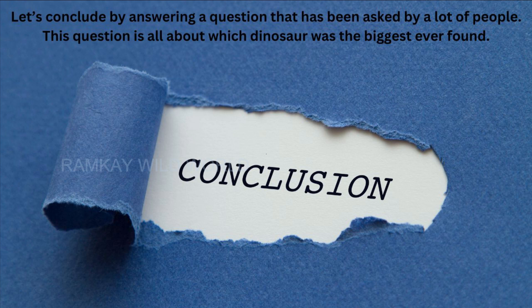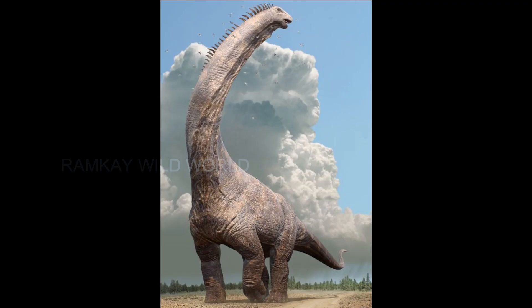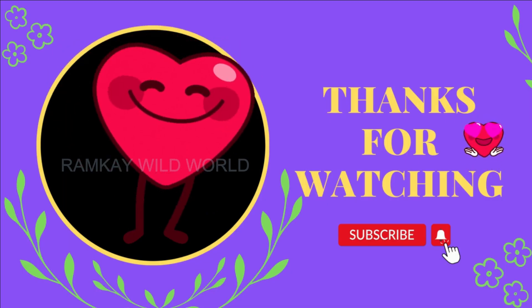Let's conclude by answering a question that has been asked by a lot of people: which dinosaur was the biggest ever found? Currently, the largest dinosaur known is the Argentinosaurus. Its length and weight were approximately 40 meters (131 feet) and 100 tons respectively. Thank you very much for watching, and to get more updates on Wild World, please subscribe to my channel and hit the bell icon.